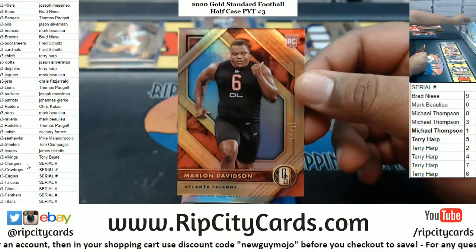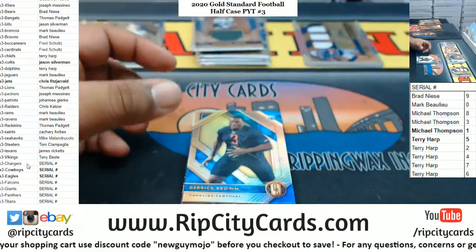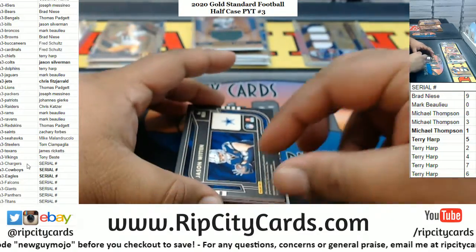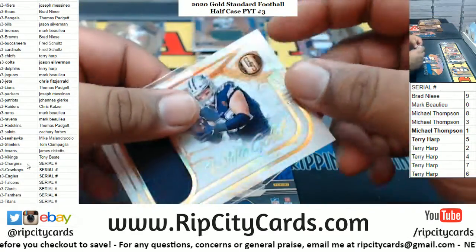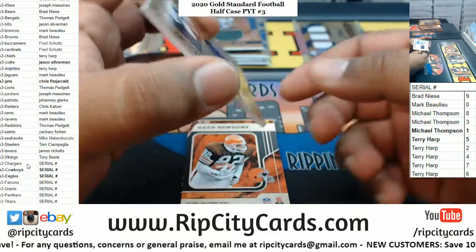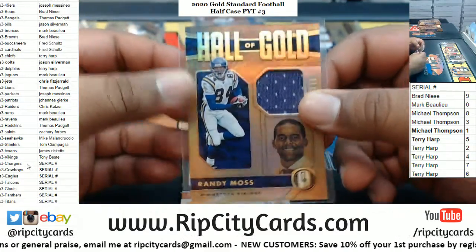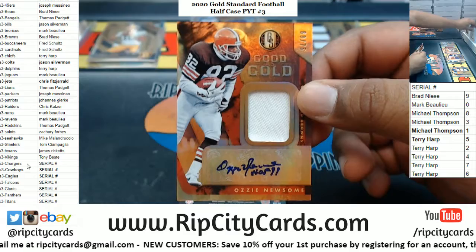For the Falcons, Marlon Davidson — that'll go to the 5th spot. For the Panthers, Derrick Brown — another serial number team, that'll go to the 8th spot. We got a Jason Witten White Gold Relic to 189, Cowboys — another filler team, this one will go to the 4th spot. We've got Randy Moss, Vikings Relic, number 2199. We got Ozzie Newsome with the gold patch autograph to 75 — that goes to Brad, a big time Browns fan, so that's always good.